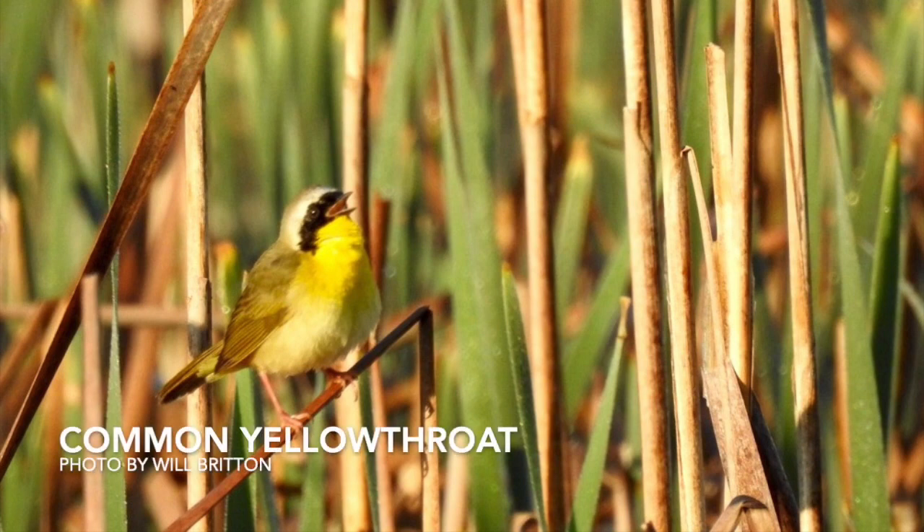If you find yourself in a wetland during the Missouri summer, you are very likely to hear this little bird, the common yellowthroat. You may not be able to see them as they're quite small and they move around pretty quickly, but you may hear their witchety-witchety-witchety songs and their distinctive call notes throughout the wetland.